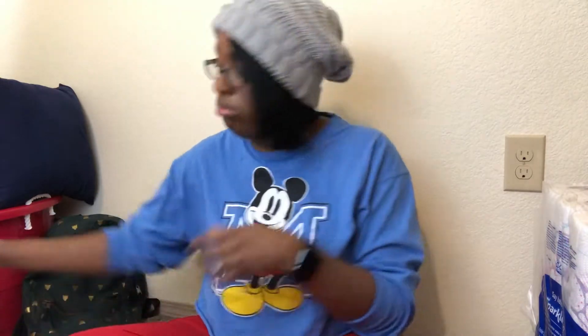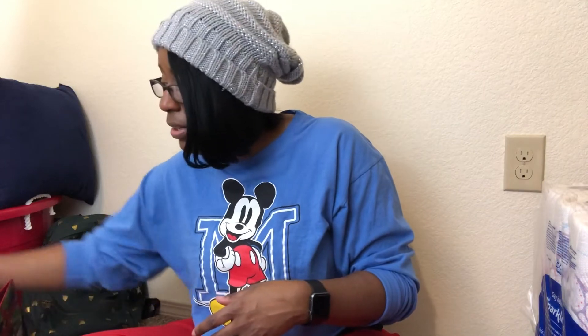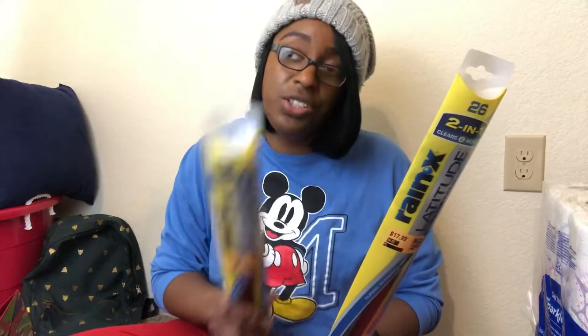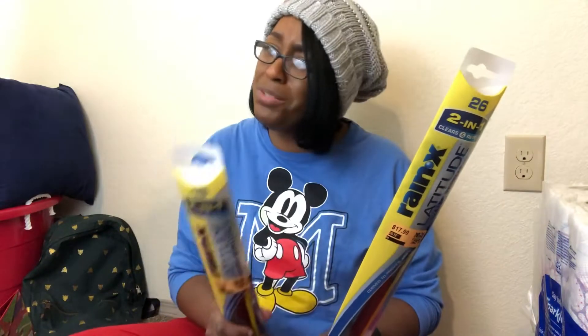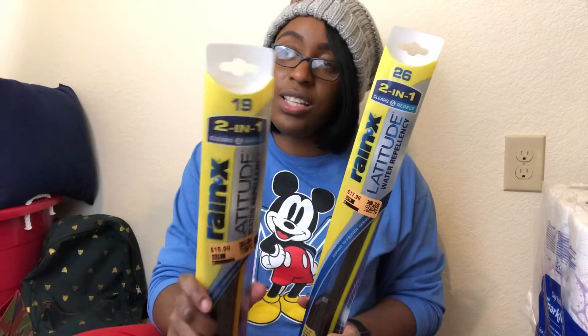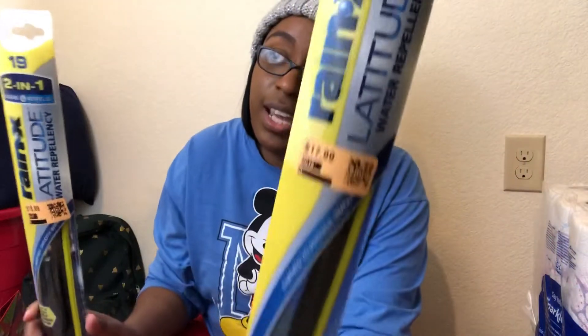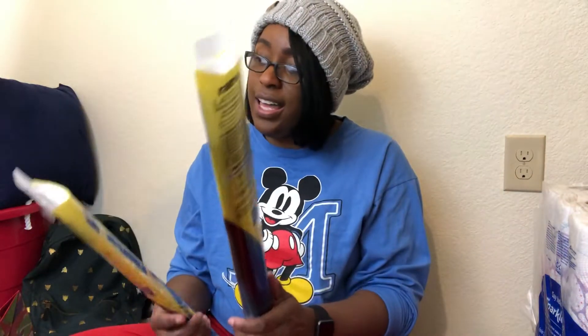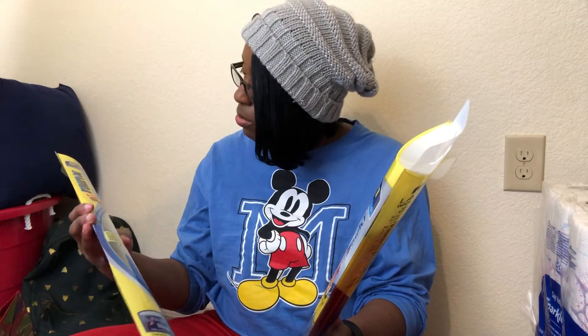One thing I'm very excited about is these Rain-X windshield wipers. I went to the dealership and they told me I needed new wipers and were trying to charge me an arm and a leg. I decided to wait and found them at Dirt Cheap instead. I got size 19 and size 26 — which fit my car — originally $16.99 and $17.99, and I paid $6 each. Brand new!